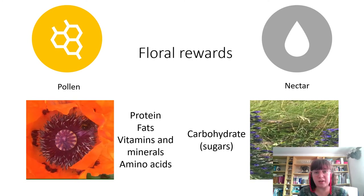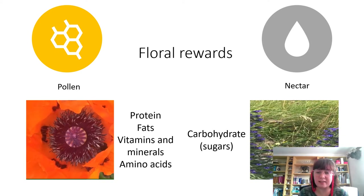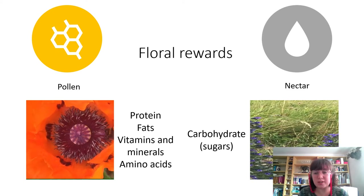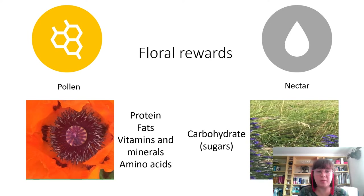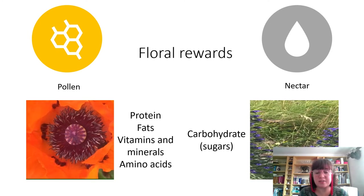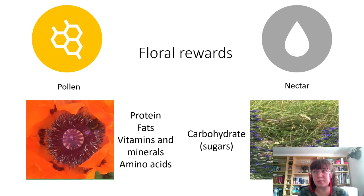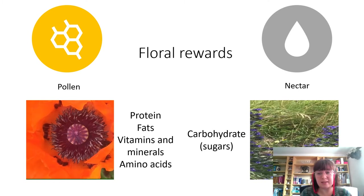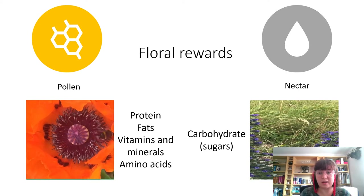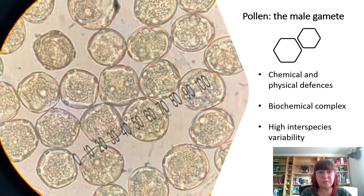These rewards are produced by the plant in exchange for pollination services. Nectar is basically only used as a reward — it's just collected by insects and is mostly beneficial for its carbohydrate content; it's really high in sugars, which is important for powering the energetically costly flight that a lot of pollinating insects have. Pollen on the other hand is a bit more complex because it has a dual function — not only is it a reward for pollinators, but it's also the male gamete of flowering plants, so there's basically a conflict in what its purpose is.